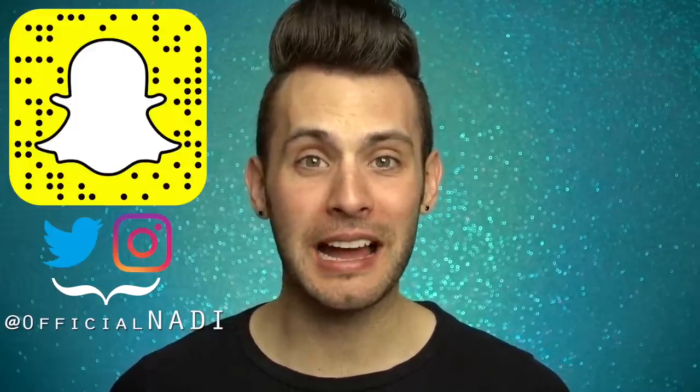Hello everyone, it's Nadie, and today we'll be testing out the new Wet n Wild Flights of Fancy collection. As you gorgeous people know, this is about the product, not the people behind it. Any opinion you may have with them, please cast it away, because this is a channel of positive energy.